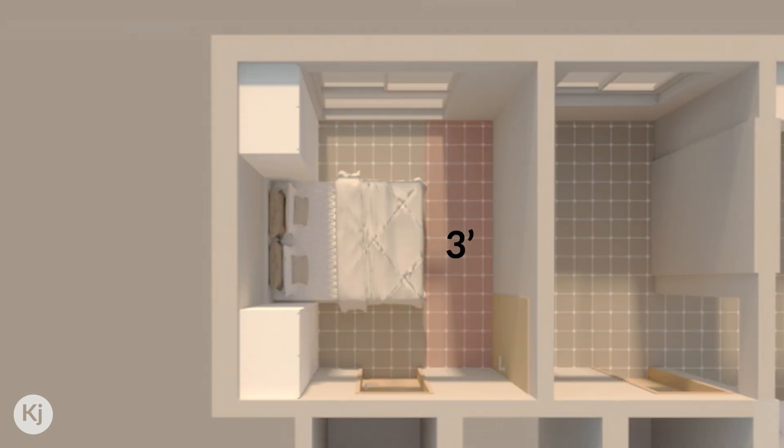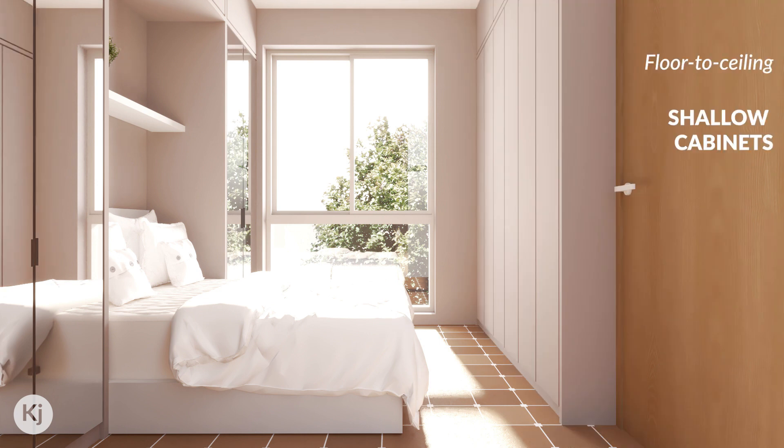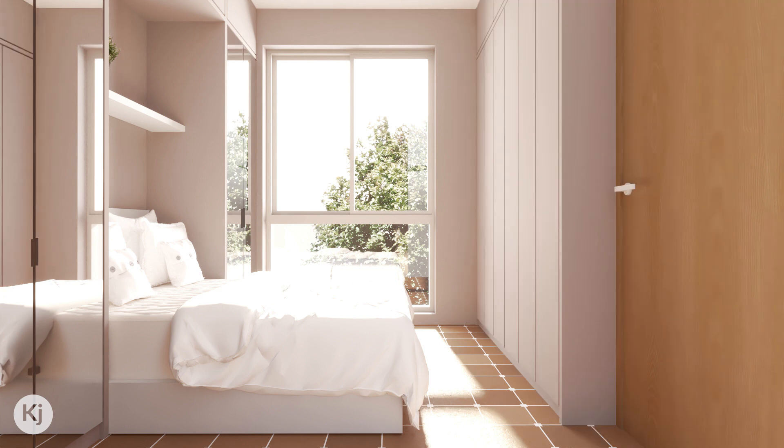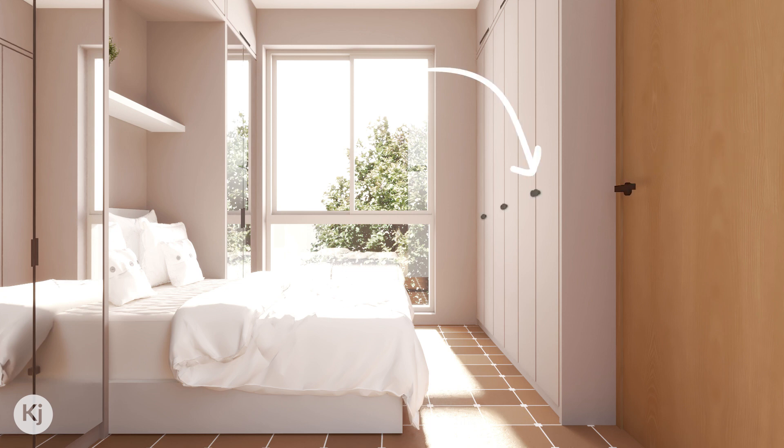The space in front of the bed is three feet wide — you need two feet for circulation, so you still have one foot which you can utilize for extra storage by putting in floor-to-ceiling shallow cabinets. For a clean look you can opt for push-to-open shutters; however, the durability of push-to-open shutters is not as good, so you could rather go for some minimalistic handles.